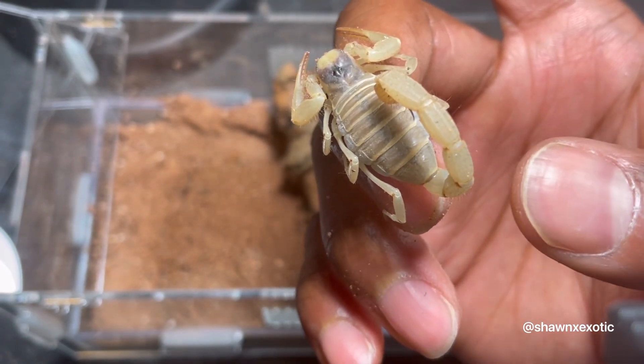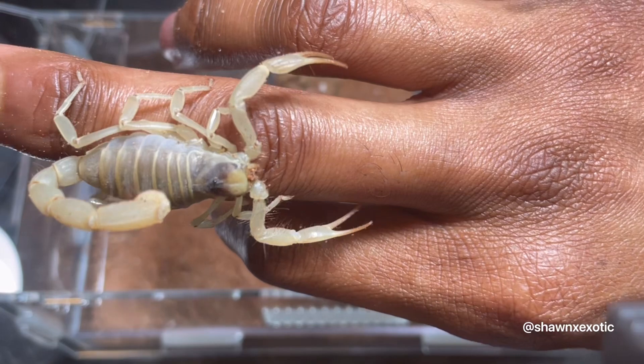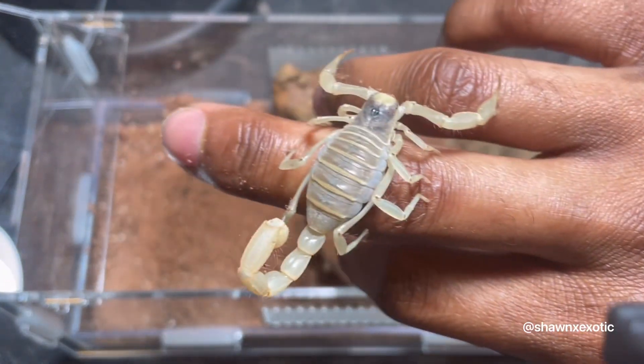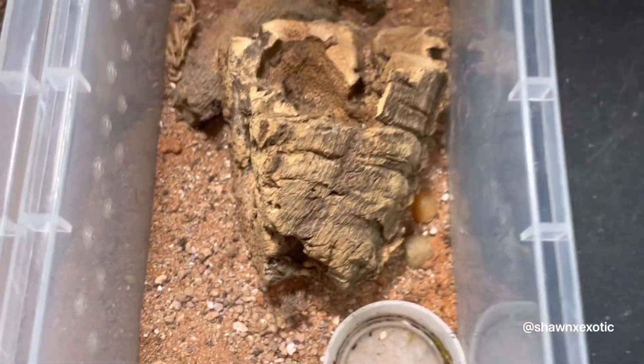I think the arizonensis — the black backed ones — I think they're a little bit more easier to handle than these. And these enclosures I just have some more Hadrurus paulitisi.